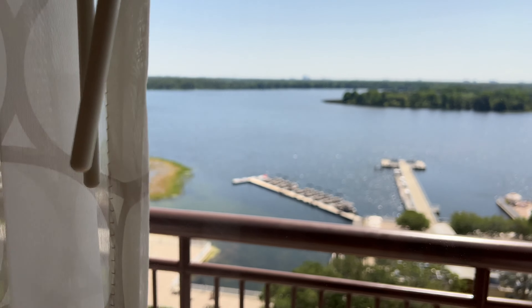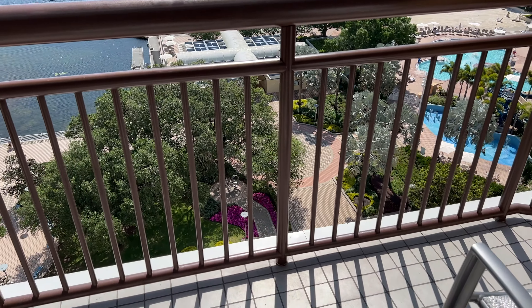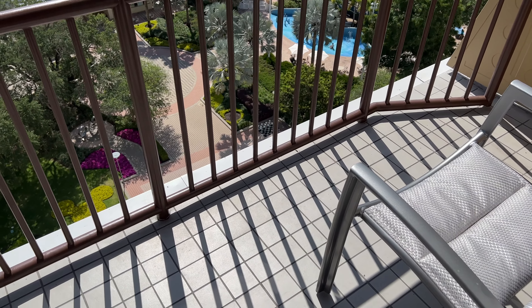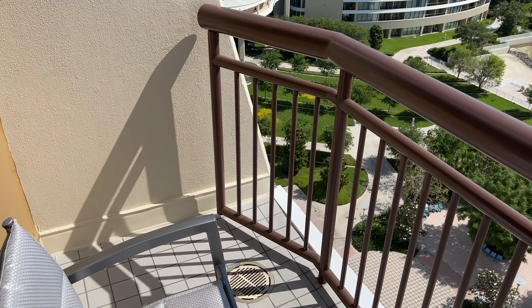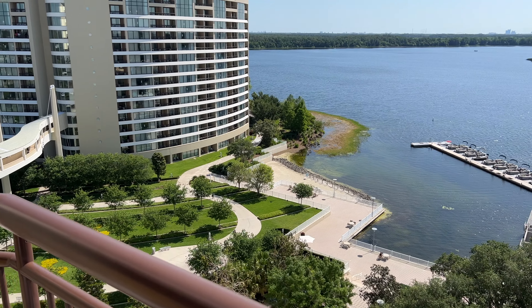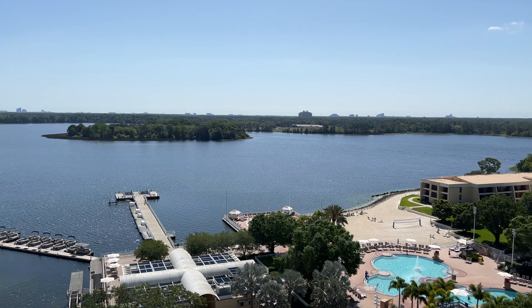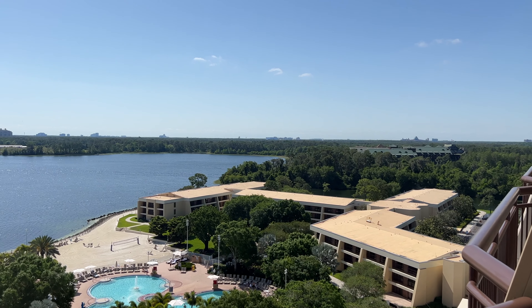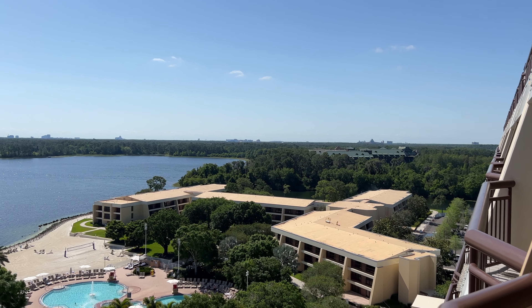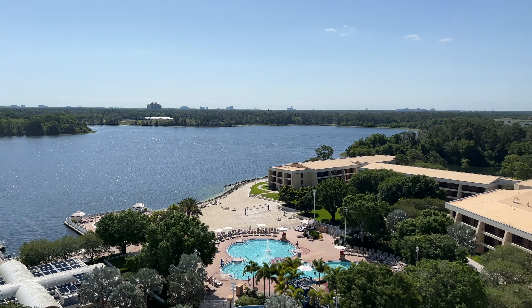We'll head out onto the veranda, and we have a beautiful lake view because we have that lake view room. We have two chairs and a small table out here, but a pretty good-sized space to sit and enjoy the view. You have a beautiful sunset here over Bay Lake. Of course it's not a theme park view, but we actually prefer this view looking over Bay Lake because you get those nice sunsets. And if you look over to the right, you can see Spaceship Earth, so you are able to watch the Harmonious fireworks off in the distance. Just an absolutely beautiful place to be here at the Contemporary, whether you're lake view or theme park view — it's always one of our favorites.